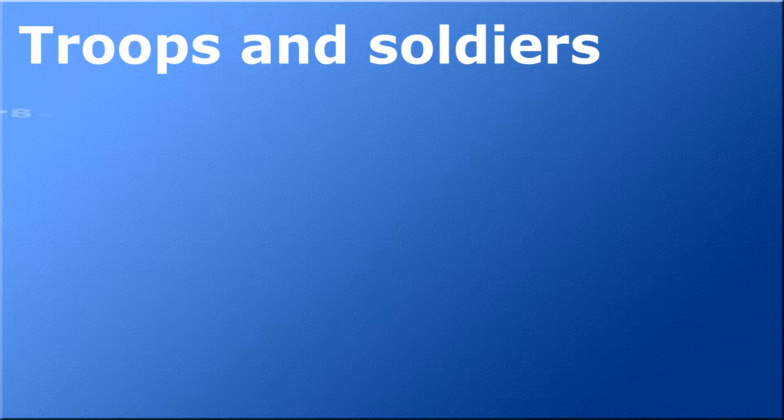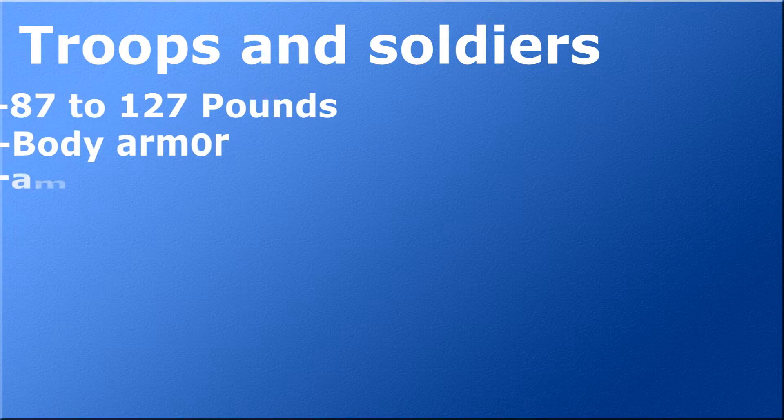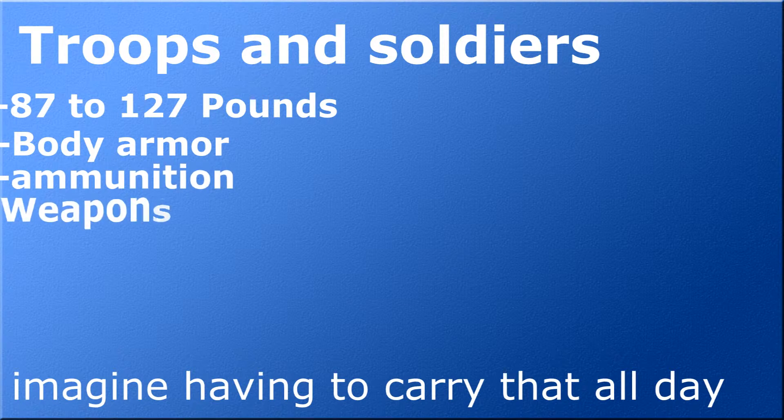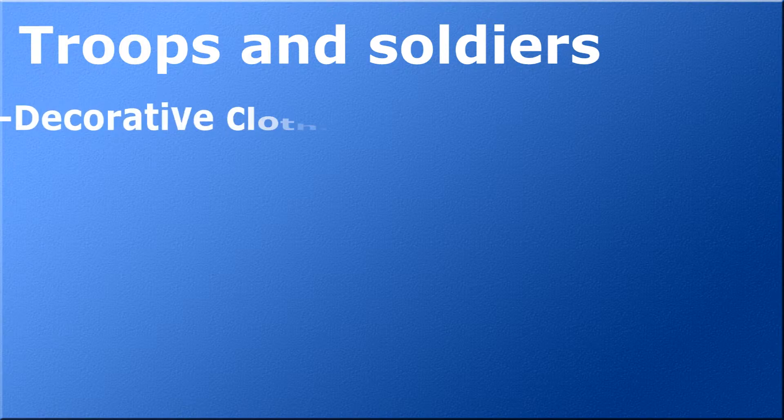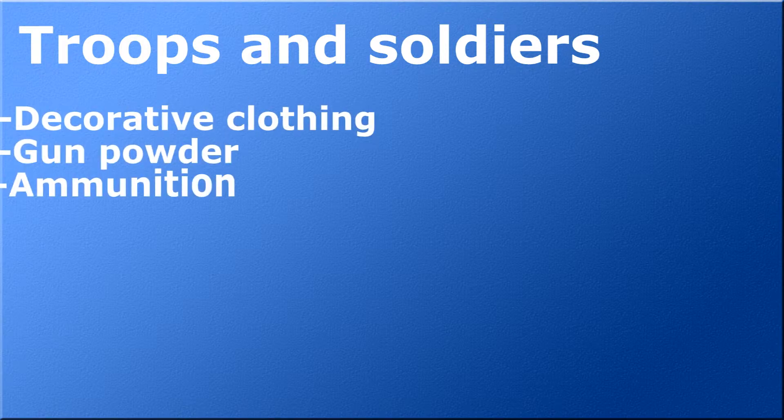Did you know the modern American soldier can carry 87 to 127 pounds of stuff consisting of body armor, ammunition, and weapons? Soldiers in the revolutionary times used to wear very decorative clothing and wanted to carry gunpowder and ammunition, much less than our modern soldiers.